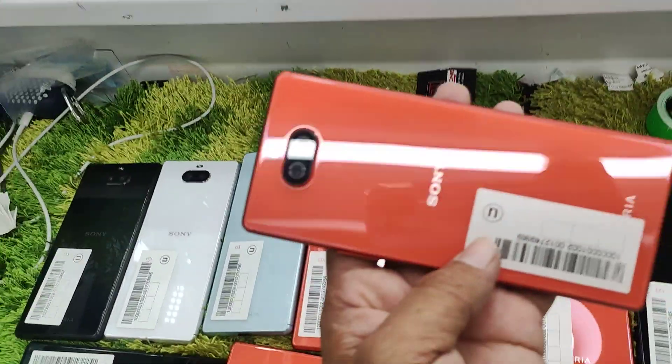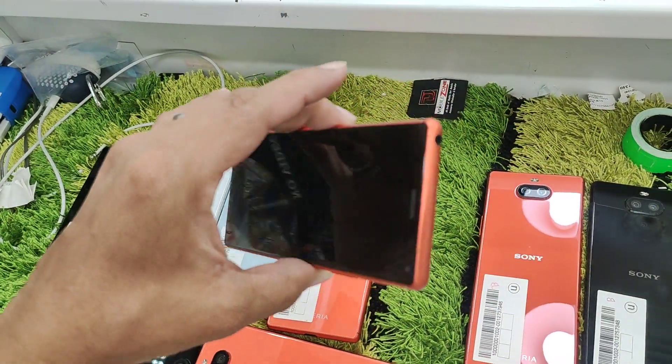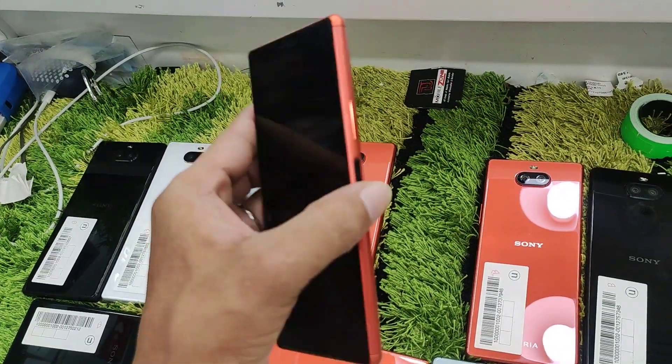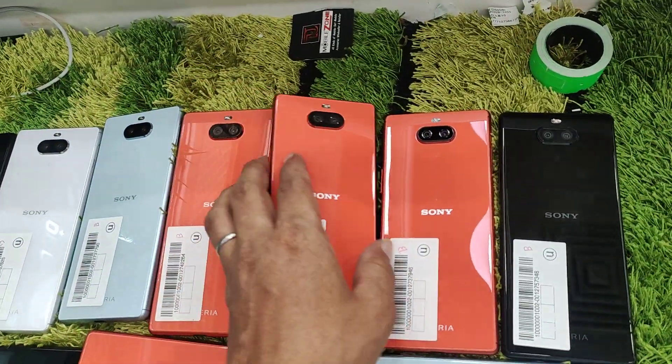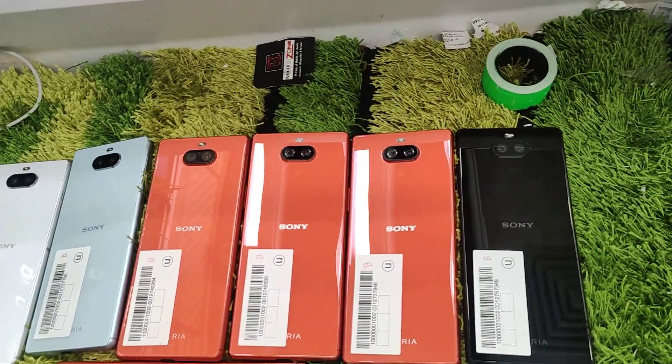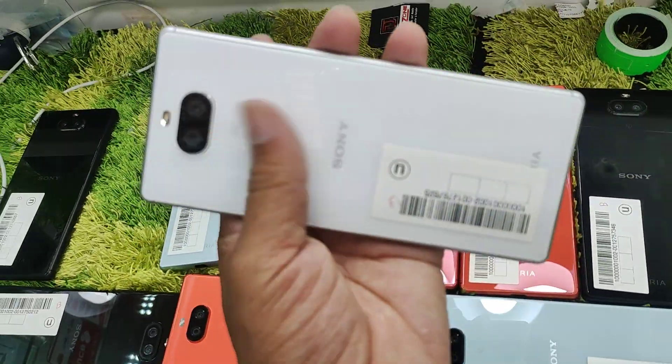There's also an orange color — I'm going to show you a lot of colors. Click button, power on and off, fingerprint. Full fresh condition. And the color is white as well. We're going to show you the stock of the product.